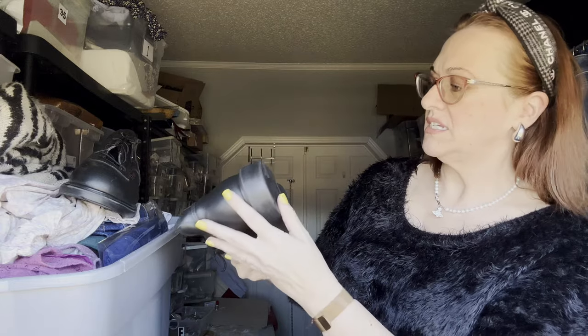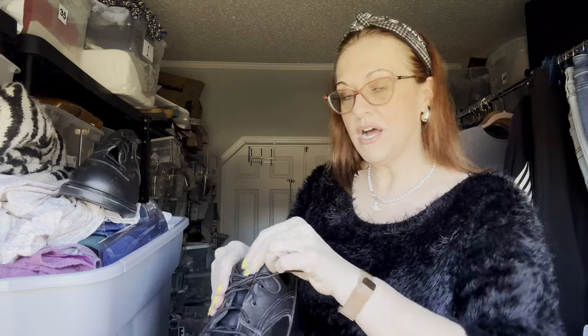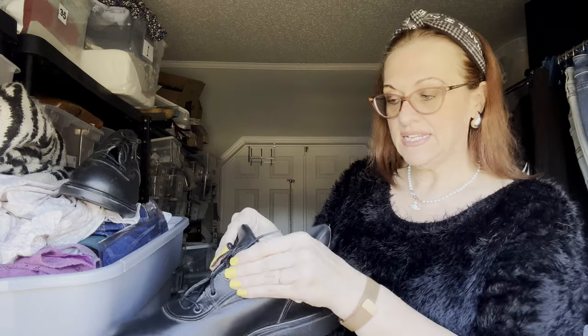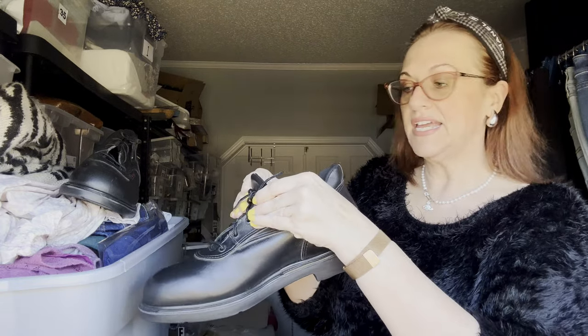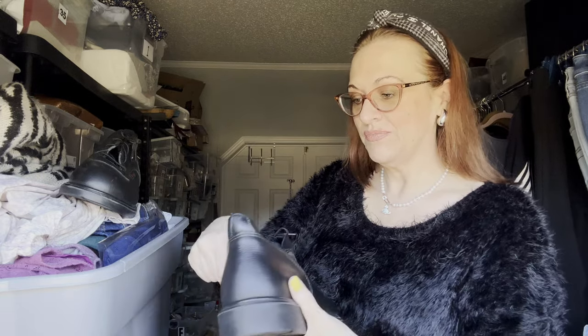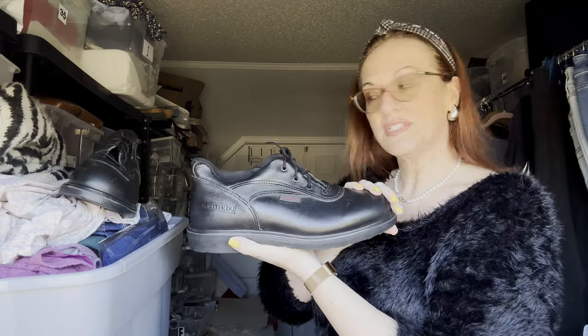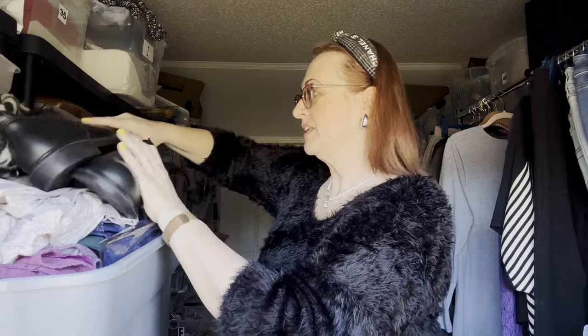I'm not seeing a size — they look like about a size 13 to me. I'm a full-time reseller on Poshmark and eBay, I've been selling since late 1998, back when eBay was just bidding on things. I'll have to look more into those.